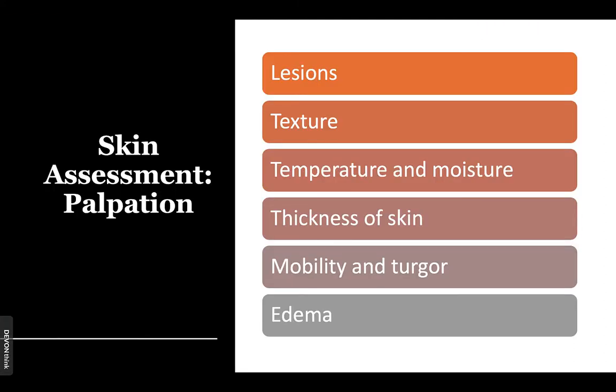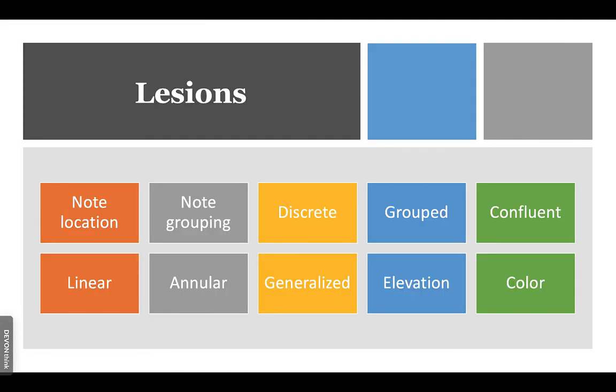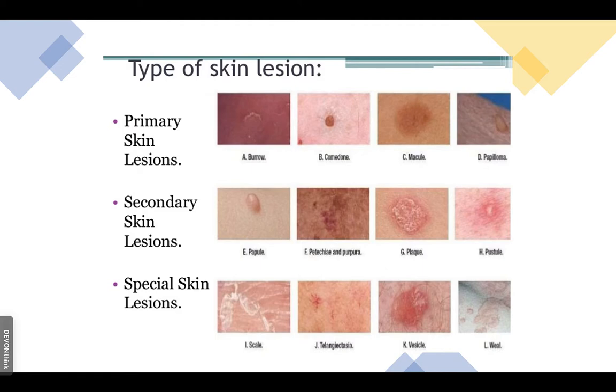For palpation, you want to palpate lesions and assess their texture, temperature, moisture, thickness, mobility, turgor, and edema. When evaluating a lesion, note its location and grouping. Do lesions connect? Are they linear — all in the same line? Discrete — not connected or grouped? Confluent — shaped like a crescent moon and running together? Annular — in a round or circular pattern? Note whether lesions are elevated and document the color and types of skin lesions: primary, secondary, and special.